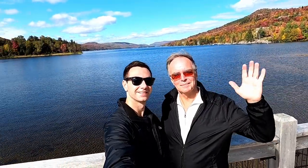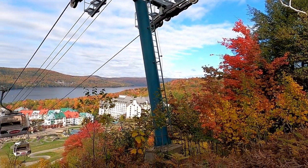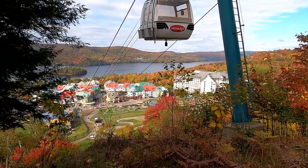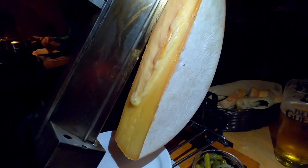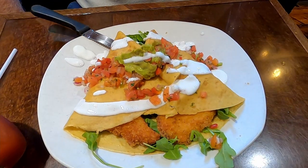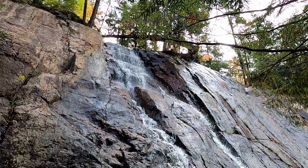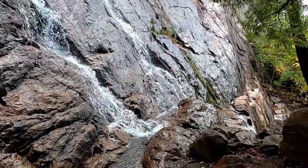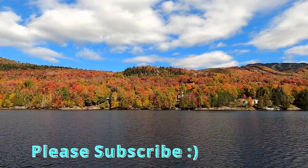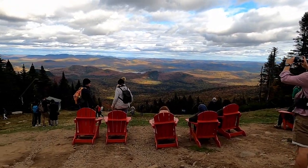Hey, it's Tom and Mike from Take Time to Travel. We went on a fall getaway to Mont-Tremblant, Quebec and explored the beautiful pedestrian village. We tried lots of its amazing food, including authentic raclette cheese imported from Savoy, some over-the-top crepes, and of course some tasty sweets. We also checked out some gorgeous hiking trails, took a stunning fall cruise of Lake Tremblant, and more. So without further ado, let's check it out.